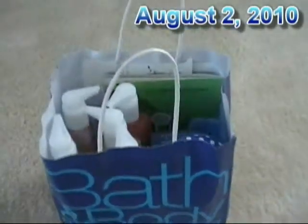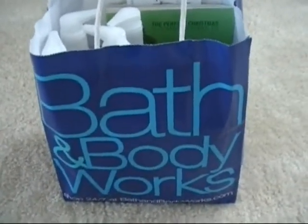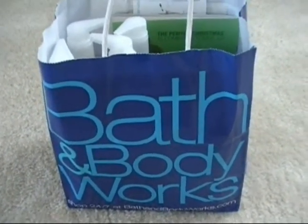This is my Bath and Body Works haul. My husband and I went to the mall yesterday and we got our soap like we normally do. He loves Bath and Body Works soap probably more than I do, so that's pretty much why we go. Let me go ahead and show you what we got.